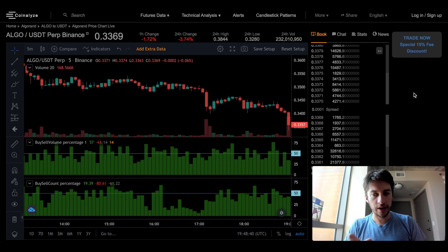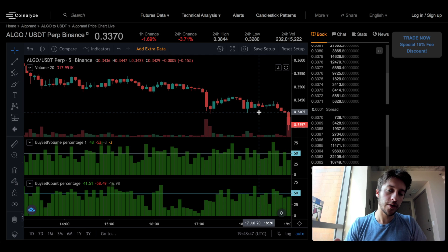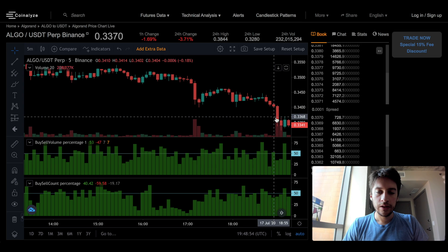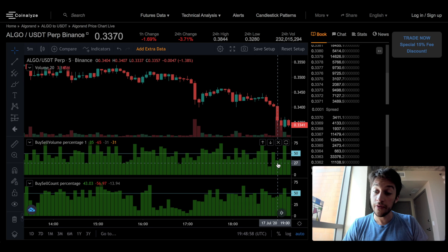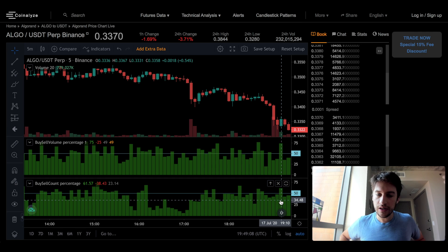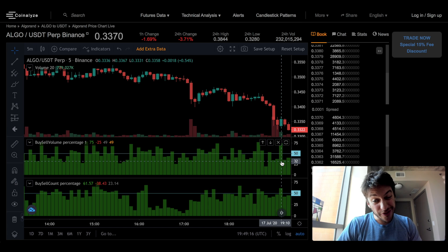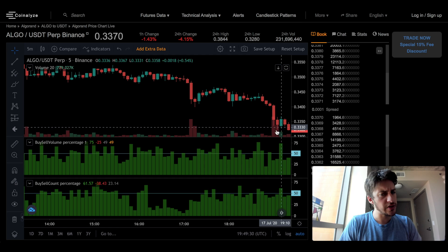The answer is price goes down. Price went down because 65% of the volume is market sells and 57% of the actual count is selling, not buying. So price goes down here. However, we're starting to see some bullishness really coming in. This is a decent amount of volume — 779,000 ALGO traded — and 75% of the volume of that 779K ALGO is market buys. And the count: 61.57% of the market orders are market buys. So this is beginning to show me that there is actually some bullish pressure coming in.